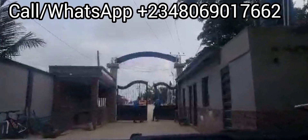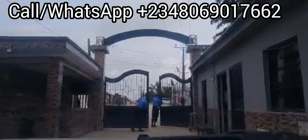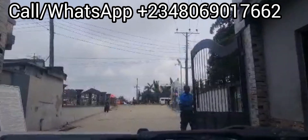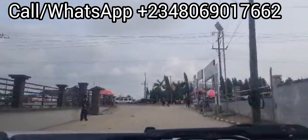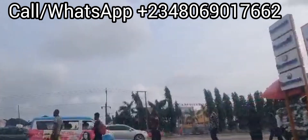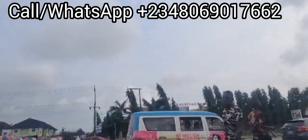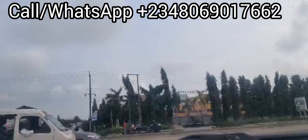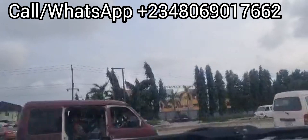So, technically about three minutes to get to the expressway from the estate. You can see the security at the gate. This is the expressway — you can see an American school here as well. This is the Lekki Expressway, Lekki Lagos.